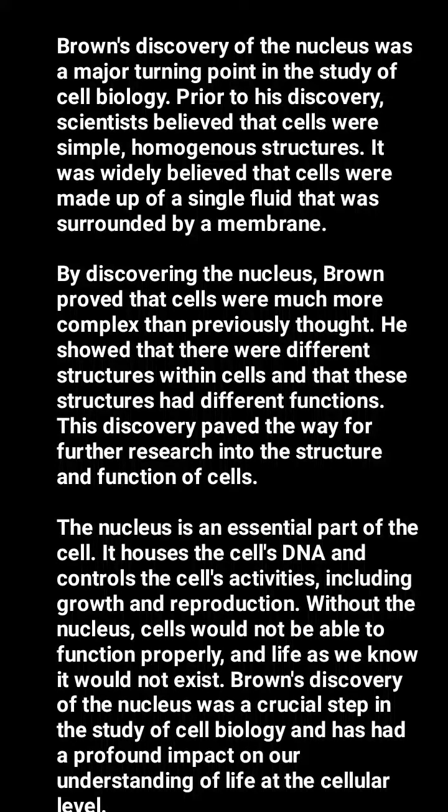Brown's discovery of the nucleus was a crucial step in the study of cell biology and has had a profound impact on our understanding of life at the cellular level.